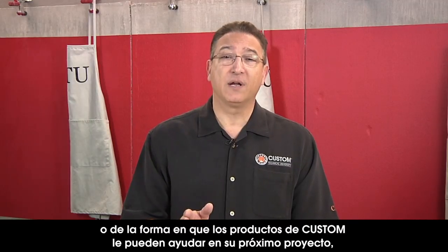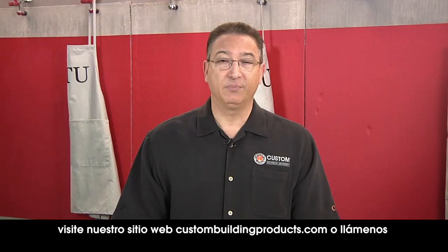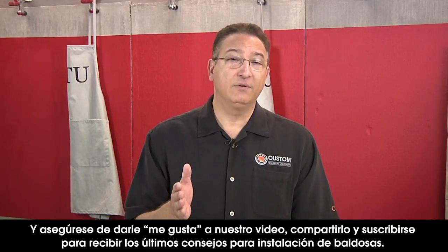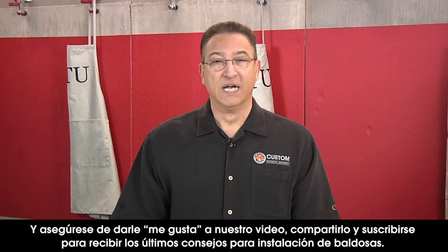If you'd like to know more about tiling exteriors or how Custom products can help you with your next project, please visit our website, custombuildingproducts.com, or give us a call. And be sure to like our video, share it, and subscribe for the latest tips on tile installation. Thanks again for joining us at Custom Technical University. We'll see you in our next edition of Custom's Top 5 Tips.